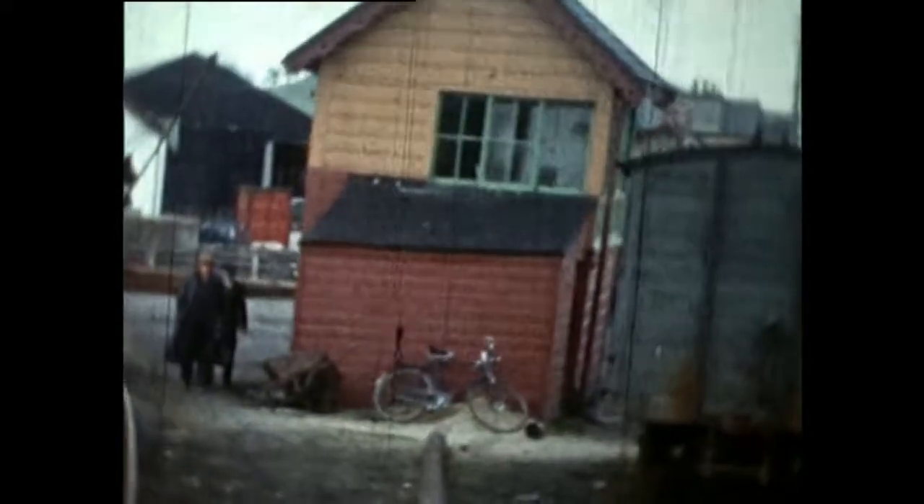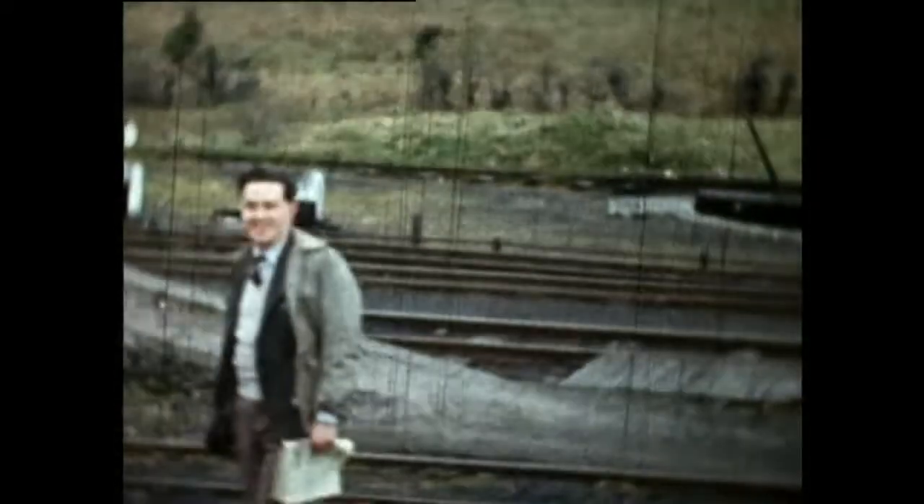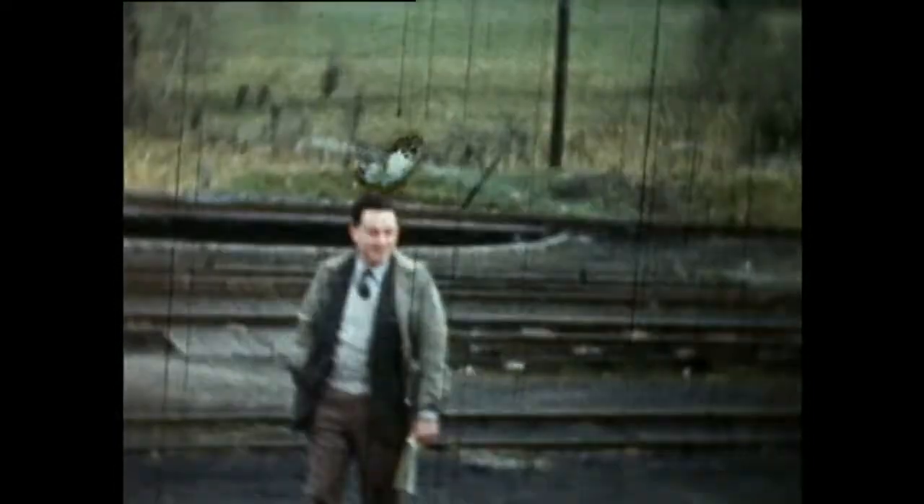In a moment we shall see Willie Hegarty making the roads, as they say, in the signal box, and we shall get a glimpse of his view of the track work and turntable.